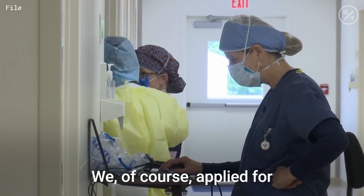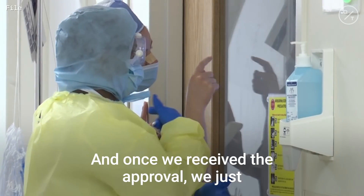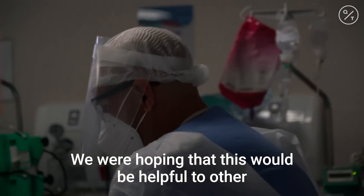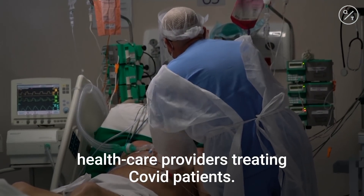We applied for the approval to track those patients. And once we received the approval, we looked at our outcomes and reported it in a study. We were hoping that this would be helpful to other healthcare providers treating COVID patients.